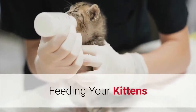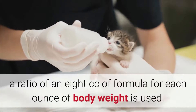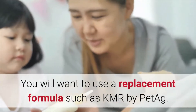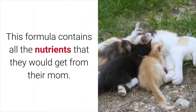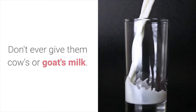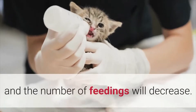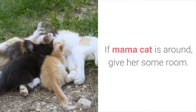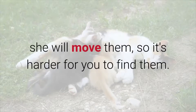When feeding small kittens, a ratio of 8 cc of formula for each ounce of body weight is used. Use a replacement formula such as KMR by PETAG, which contains all the nutrients that they would get from their mom. Don't ever give them cow's or goat's milk. As time goes on, the amount of formula is increased and the number of feedings will decrease. If mama cat is around, give her some room — if you interfere with her babies too much, she will move them, making them harder to find.